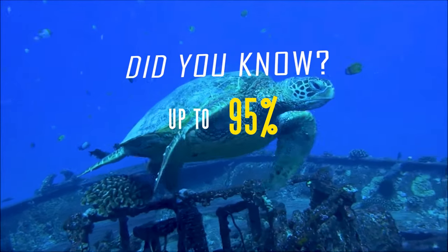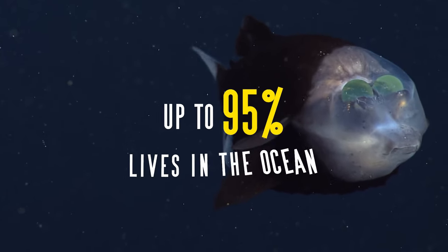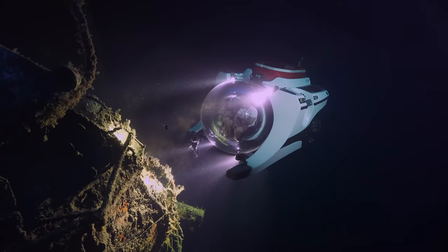Did you know that up to 95% of the total animal biomass on Earth lives in the ocean? Join us on an exciting journey through the fascinating world of advanced submersibles and the secrets of the deep ocean.